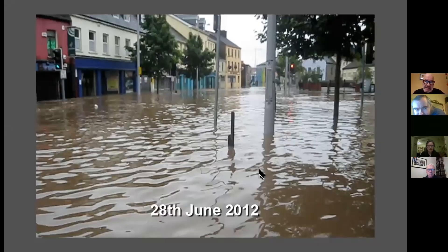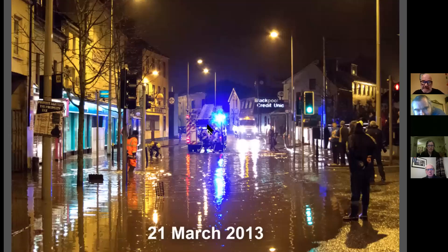That picture is actually a still from a video clip shot at about five o'clock in the morning on the 28th of June 2012, where Blackpool village was completely flooded. The culvert system was overwhelmed and the flooding was to a depth of 1.2 meters in the center of the village. The following year on the 21st of March 2013 was the last flood event in Blackpool village — it hasn't flooded since.